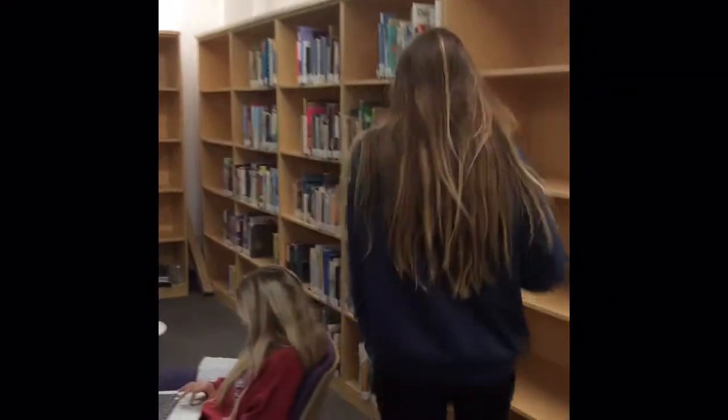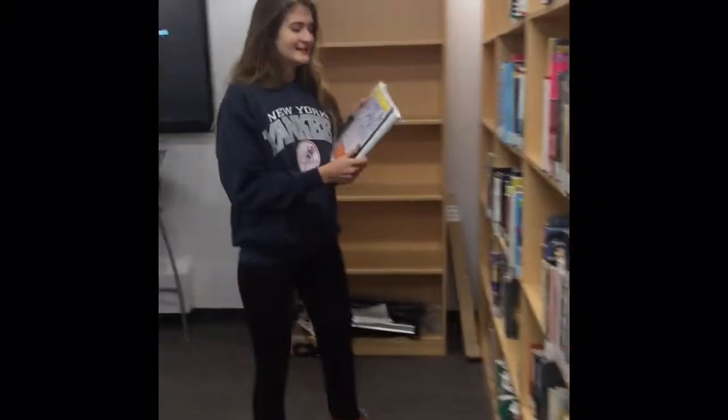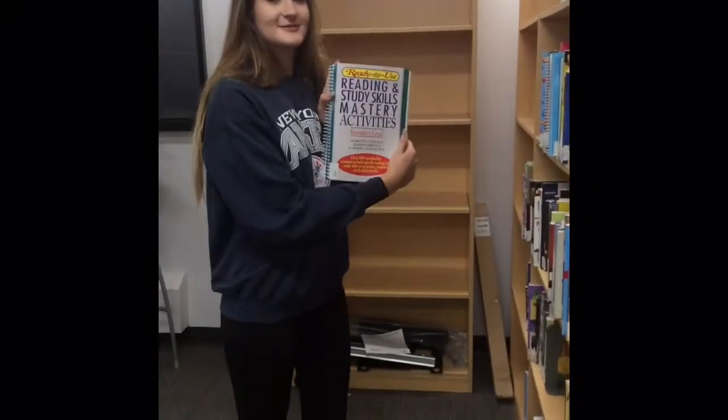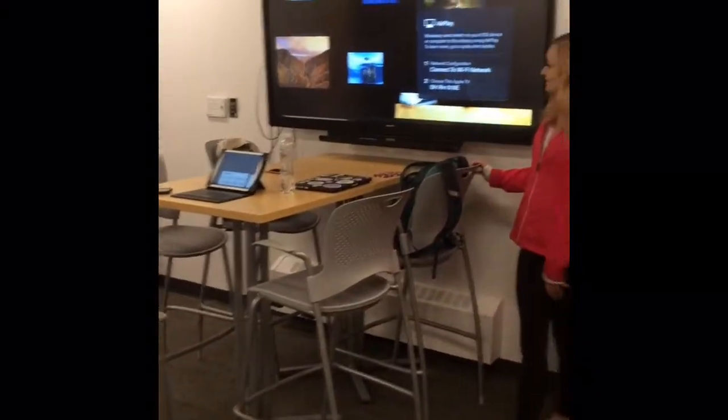Over here we'll find one — this one is about reading and study skills. Another resource is this Apple TV where you can connect your device and work interactively. And that's Room 16E.